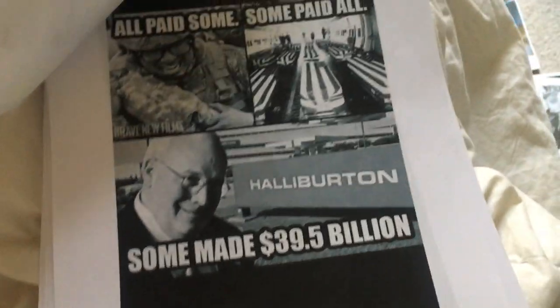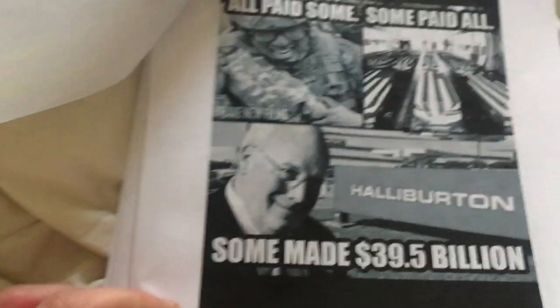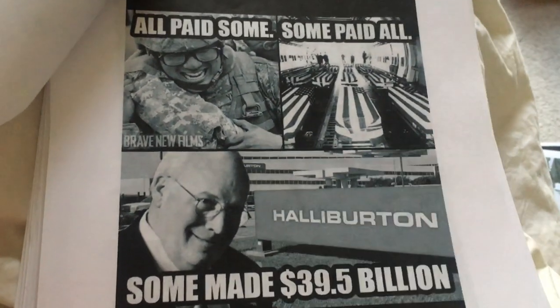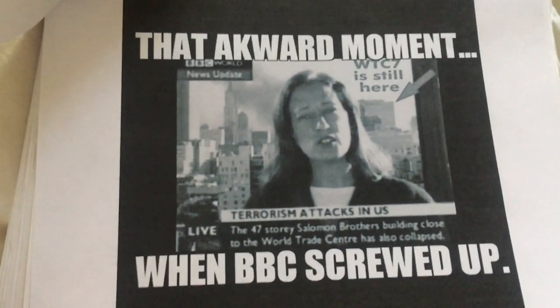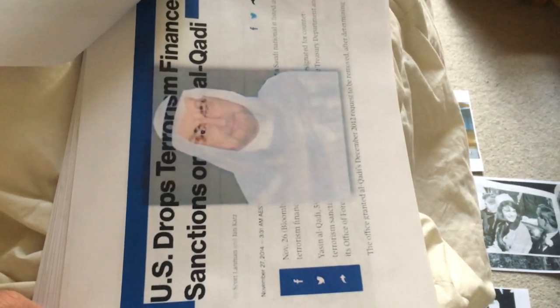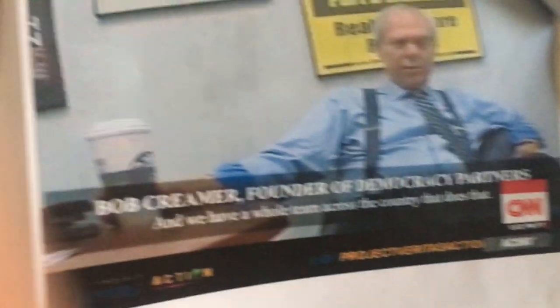I pledge allegiance to the United Deep State of America — that's about right. Some paid all, some made 39.5 billion off that transaction. How much money did USAA make defrauding all their members? Remember when BBC slipped up and said the World Trade Center hadn't actually collapsed yet — but it did? It's nice of the US to drop terrorism finance sanctions against the Saudis and then release a 9/11 Commission report saying the money didn't actually matter and not to follow it.